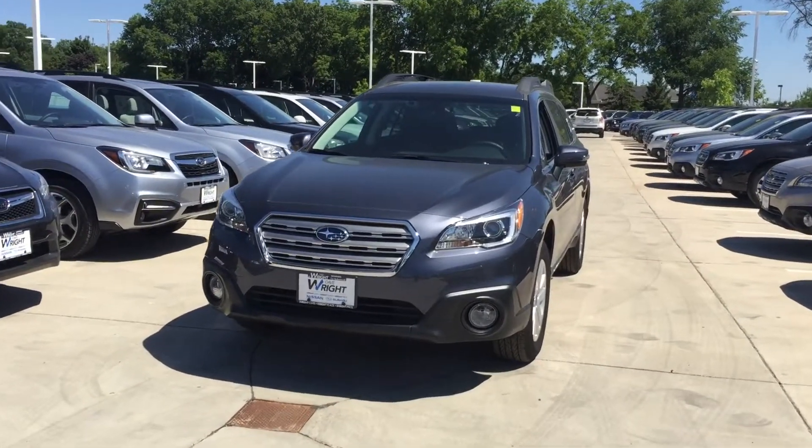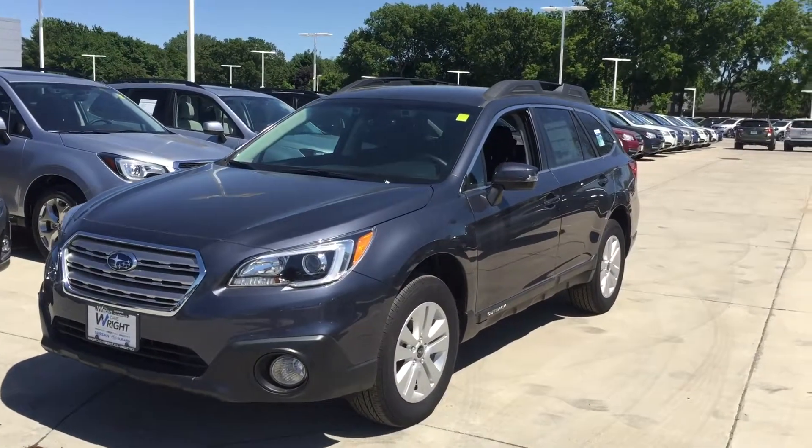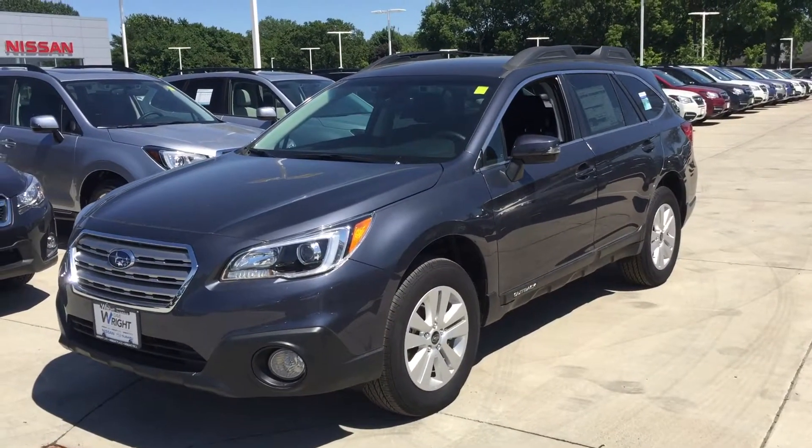Hey Eric, it's me Tracy here at Dave and Nissan Subaru. This is the 2017 Outback Premium with the iSight. This is a really nice vehicle.